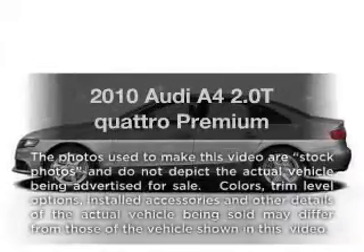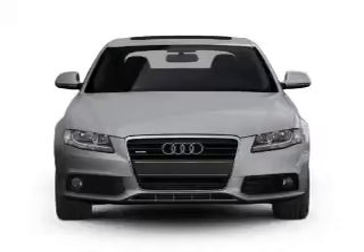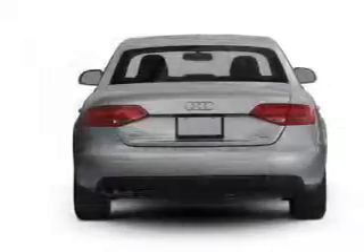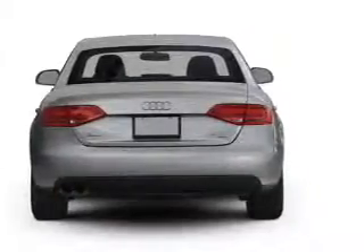Presenting the 2010 Audi A4. If you're looking for a first-rate auto, this one could be yours today. With an efficient four-cylinder engine connected to a smooth shifting automatic transmission, anti-lock brakes help you bring your vehicle to a safe stop.